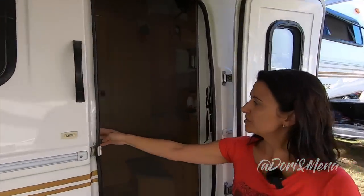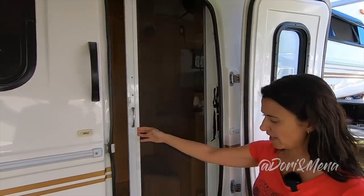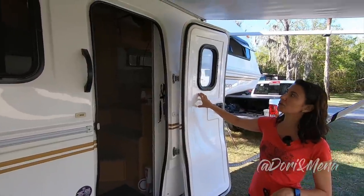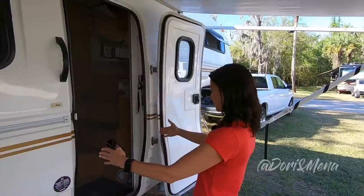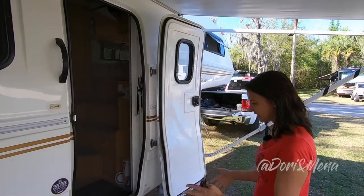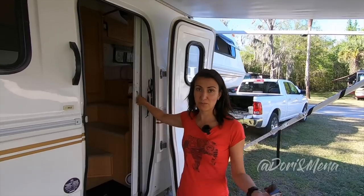You may have noticed we have a pocket door — the new Escapes have a swinging door instead. Ours doesn't open all the way, but I really appreciate that this door does open all the way. If I have a big bag to come through, it gives me a little bit more clearance. It's just an observation, but something I really appreciate about our trailer.